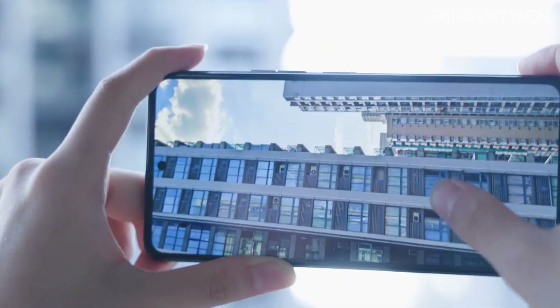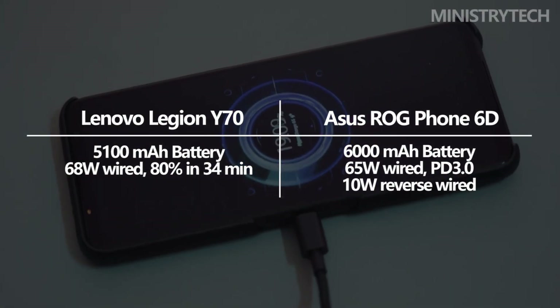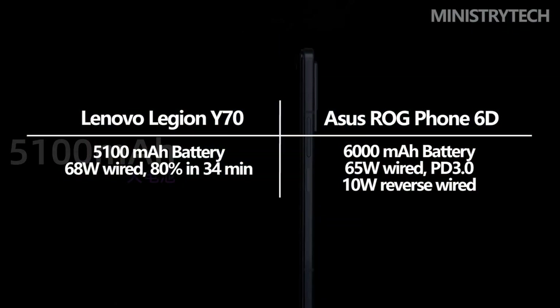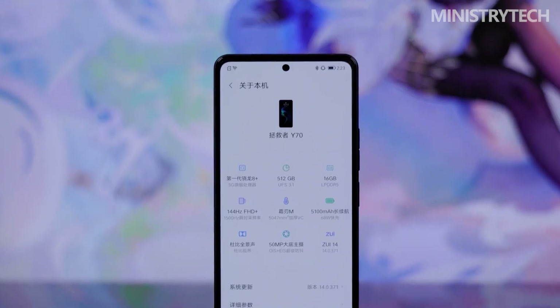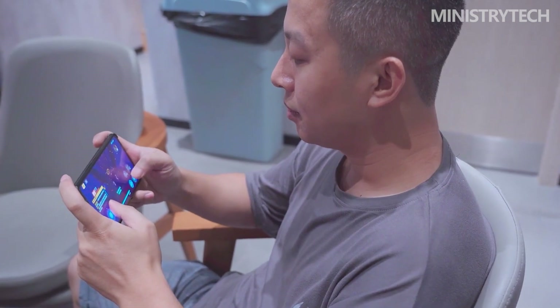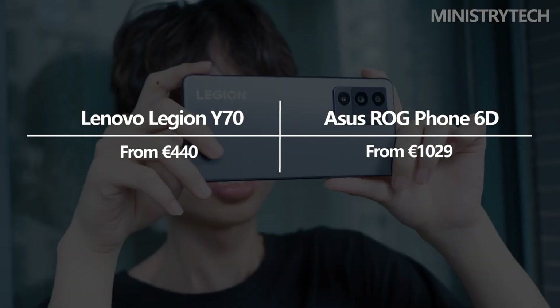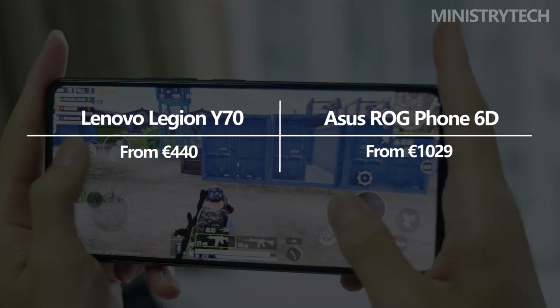They should offer comparable photo and video quality for the rest. Battery life is undoubtedly one of the key advantages of the Asus ROG Phone 6D over its competitor — it has a sizable 6,000 mAh battery, compared to the Lenovo Legion Y70's 5,100 mAh. This indicates that the ROG's battery life is significantly longer after only one charge. Although charge rates are comparable, the Asus supports reverse charging. The Asus ROG Phone 6D debuted in the global market with a starting price of €1,029 or $1,008, whereas the Lenovo Legion Y70's starting price in Asia roughly equates to €440 or $430.